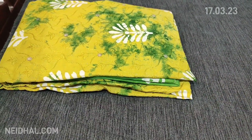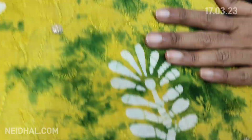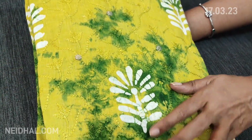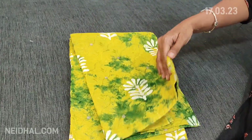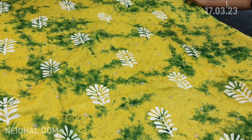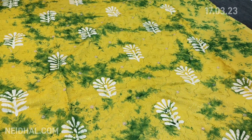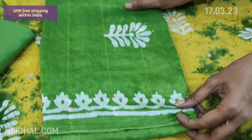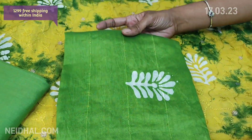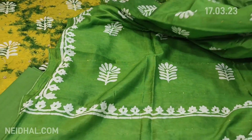Next we are going to see dress material in pure soft cotton with batik design. The front side of the top is completely embroidered in light fenugreek yellow with green combination and original wax batik design. It's a pure cotton fabric with traditional batik pattern and an embroidered front. The same design comes at the back — lining is needed. We have a light green cotton bottom and a very very soft silk cotton dupatta with batik design and tiny sequin work. The cost of this set is ₹1299.